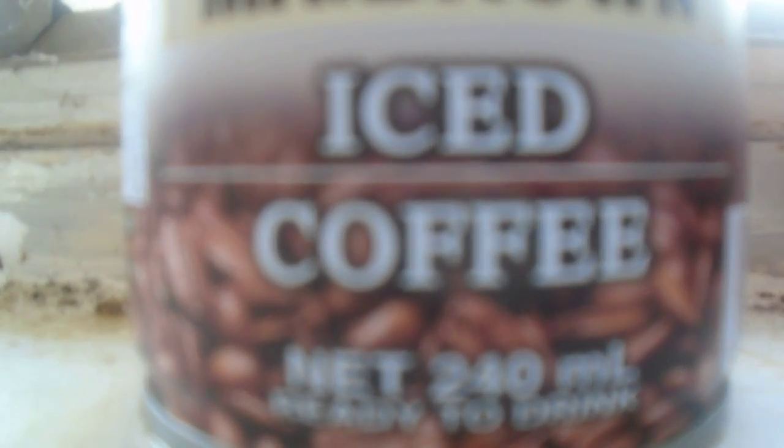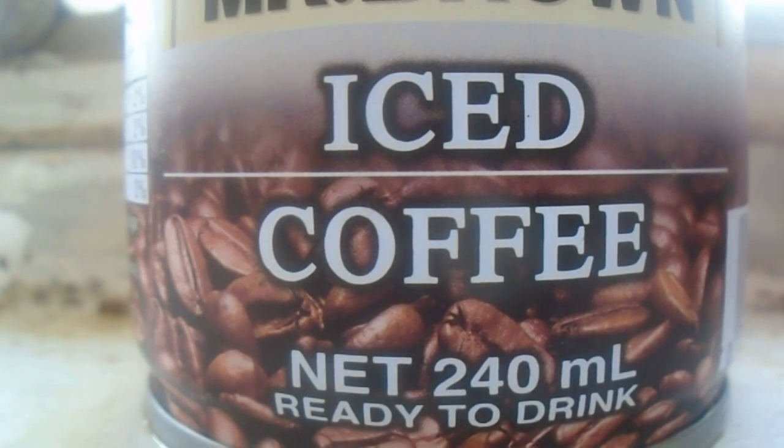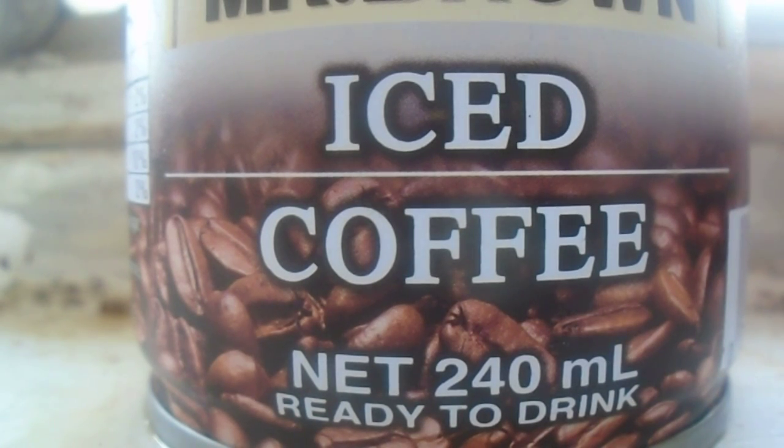The Cappuccino one had a couple different ingredients, and it had the most protein of them all — four grams. This one looks like it's the sugariest one, and looks to have the same profile as the Blue Mountain one.